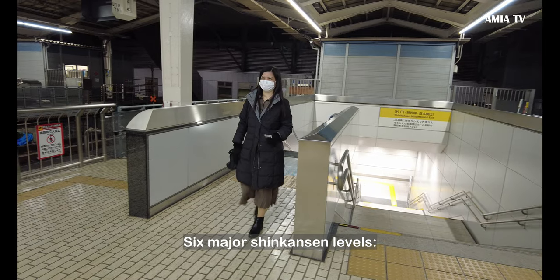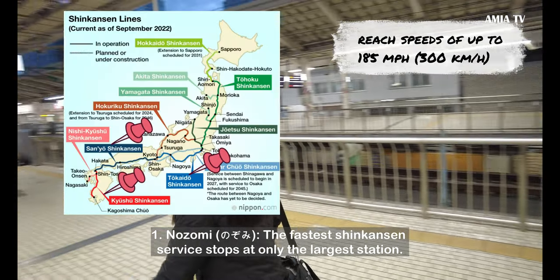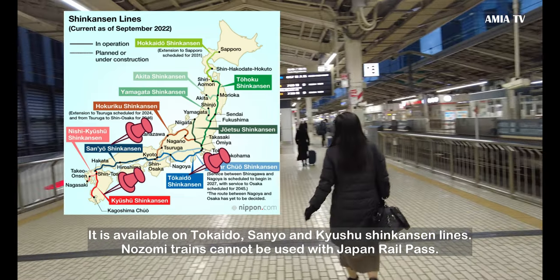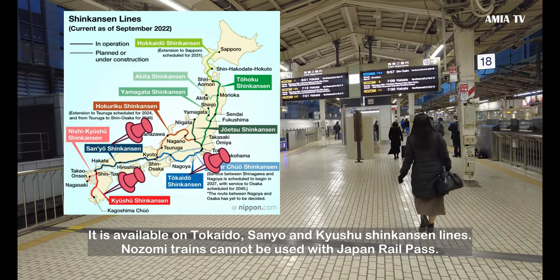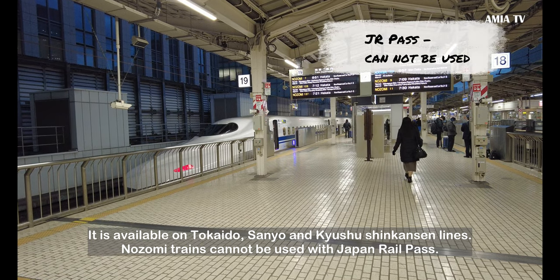There are six major Shinkansen service levels. First, Nozomi — the fastest Shinkansen service — stops at only the largest stations. It is available on the Tokaido, Sanyo, and Kyushu Shinkansen lines. Nozomi trains cannot be used with the Japan Rail Pass.